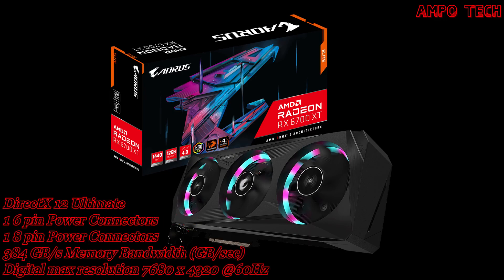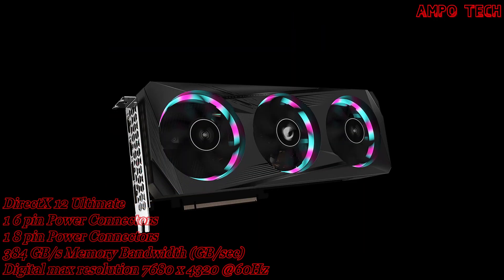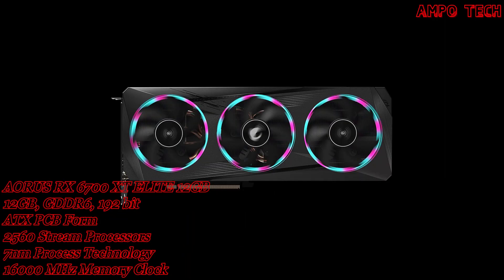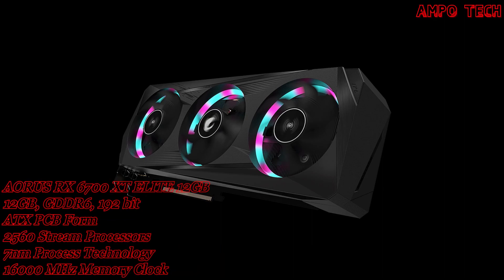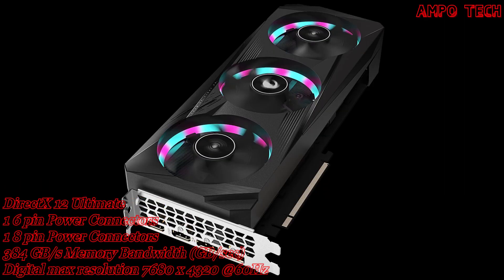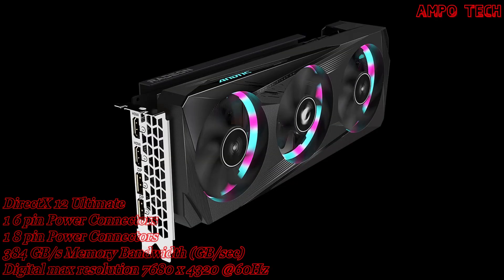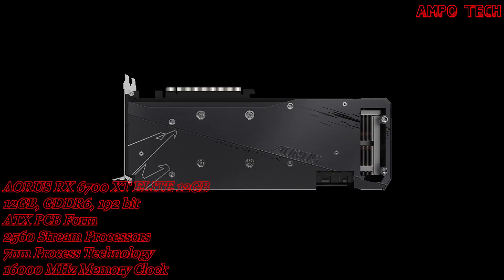Introducing the AORUS Radeon RX 6700 XT 12GB graphics card, a GPU which marks a new era of e-sports. This graphics card emanates a neon punk style in the darkness, with a glimmer of high-quality metals showcasing futuristic aesthetics in the darkness of the night.